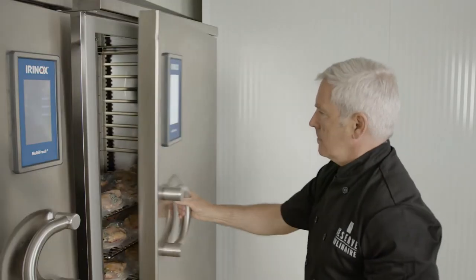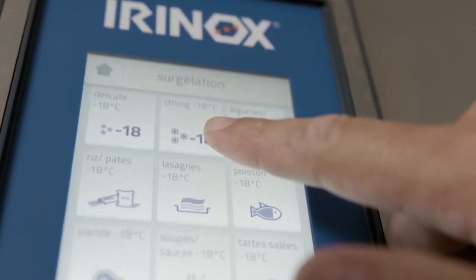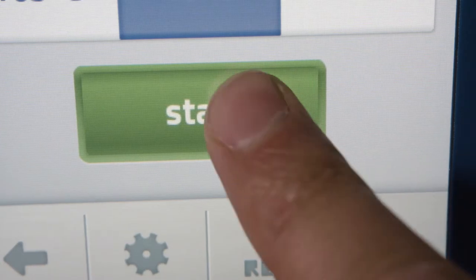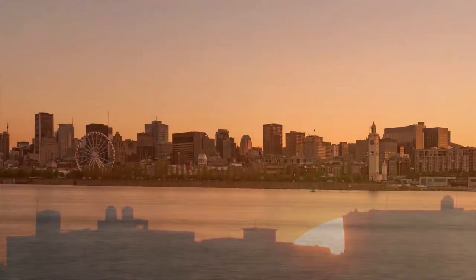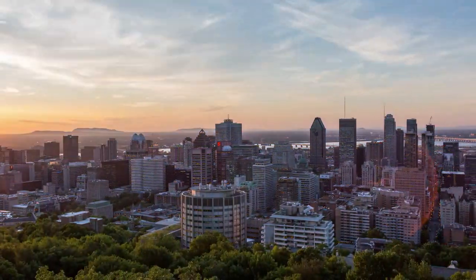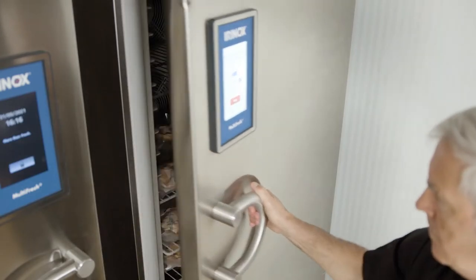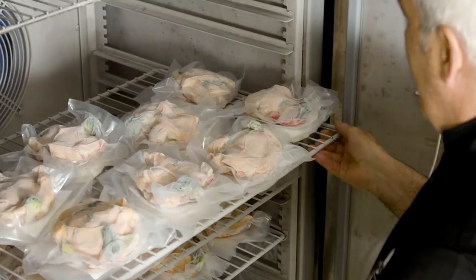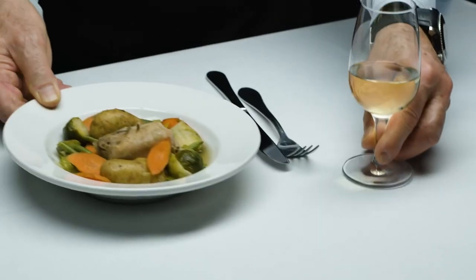We use Irinox Multi Fresh in our kitchen every day. We cook sous-vide at low temperature and we chill at the same time in the same piece of equipment. It's very accurate. It helps us to produce more overnight, 24 hours a day. The product is very interesting and it's over 30 days shelf life.